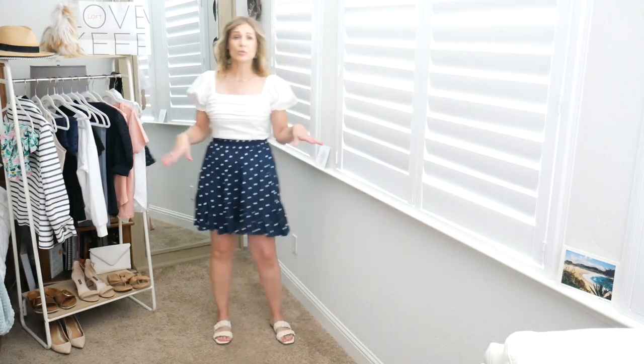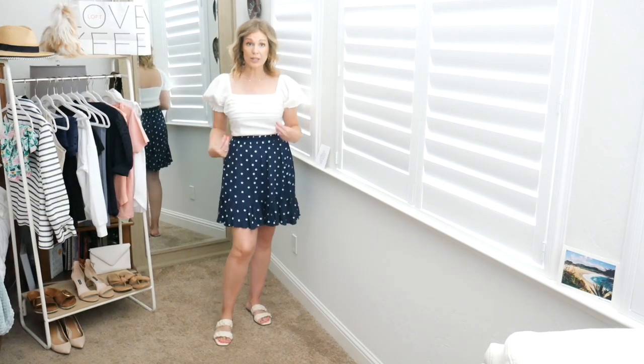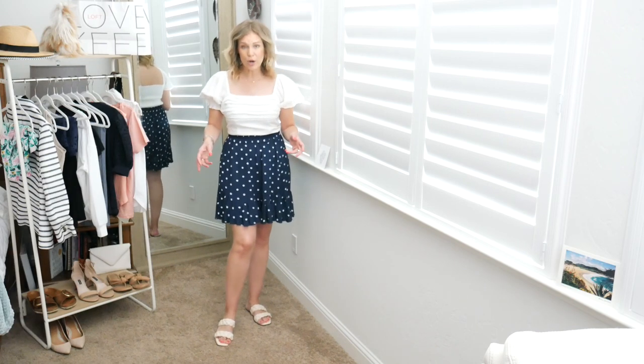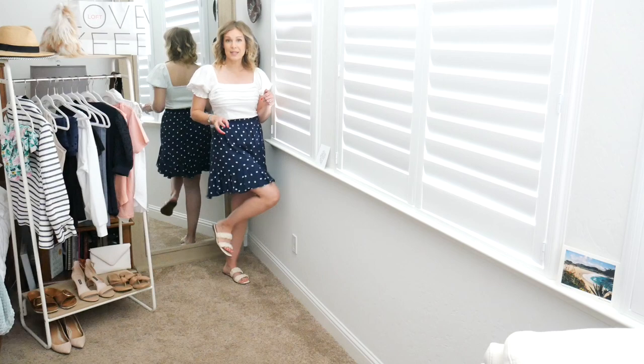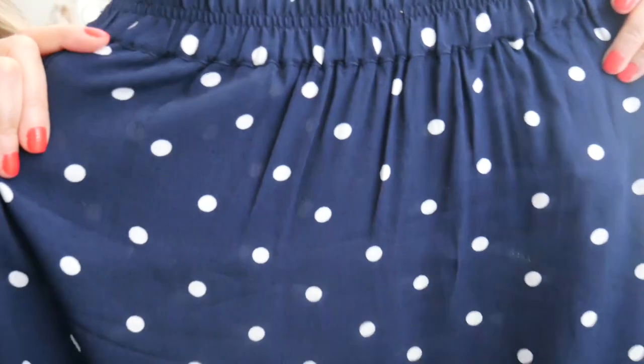The skirt comes down to about here and then has a little bit of what I'd call almost a scalloped ruffle — just enough to give you some movement but not as tiered as my last haul and not quite as A-line. It just skims the body really beautifully. You could wear this with multiple top options and even pull it into fall with a long sleeve top, cardigan, or cute little sweater over it. It's a size medium and is a rayon, very thin lightweight material. It's a true larger polka dot navy.